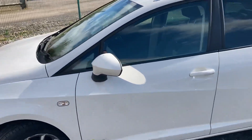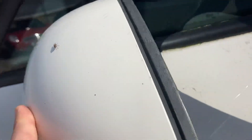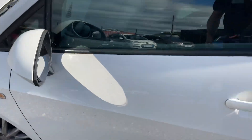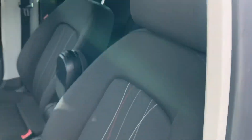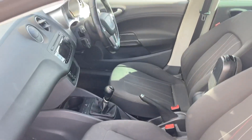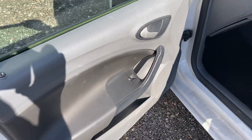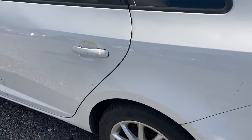Starting off, this mirror here is a little bit loose — may just need screwing in or a bit of glue — but just to let you know it's loose. Inside there's no rips or tears. You've got nice stripes, it's nice and clean inside, electric windows are working fine, and it's very versatile.